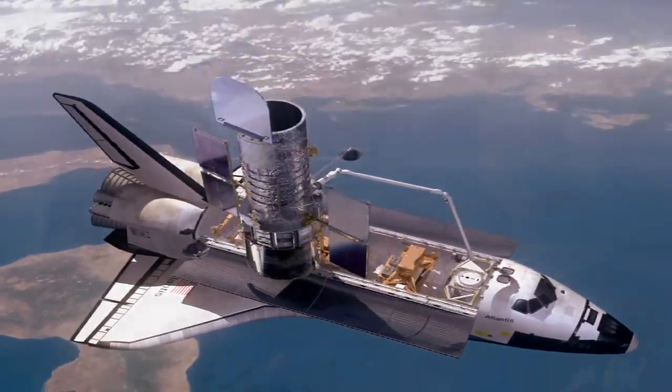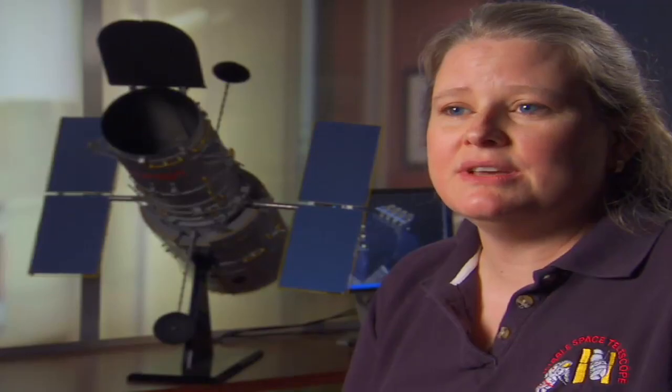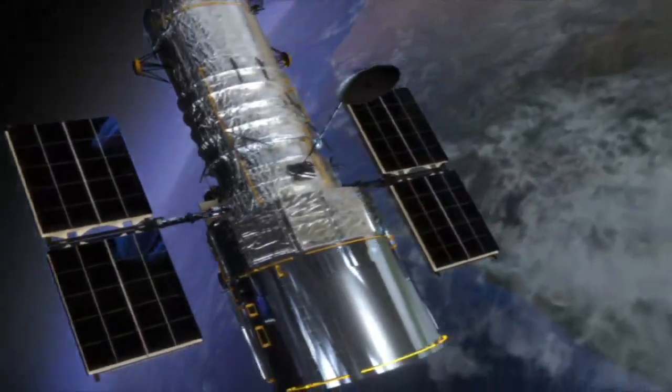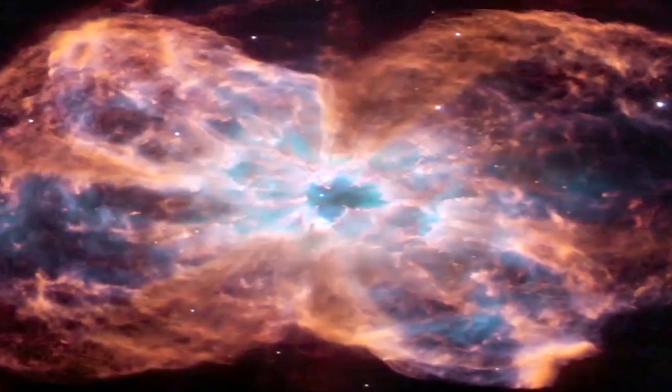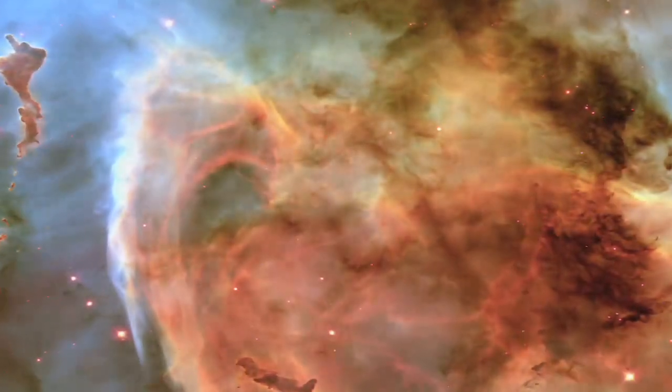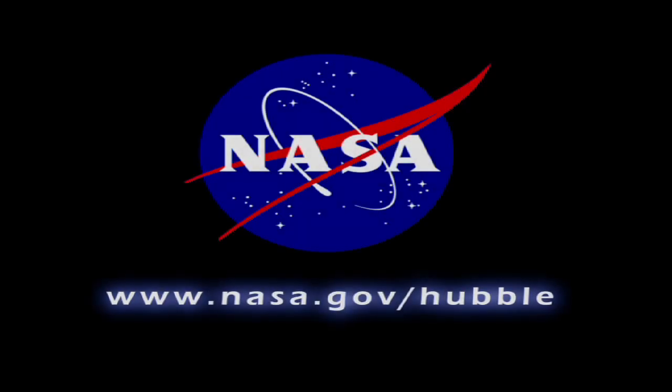At the end of this servicing mission, where we've installed new cameras and upgraded all of this infrastructure, the whole point is that the Hubble Space Telescope will be better than it's ever been in its history and will continue to produce breathtaking and amazing science well into the next decade.